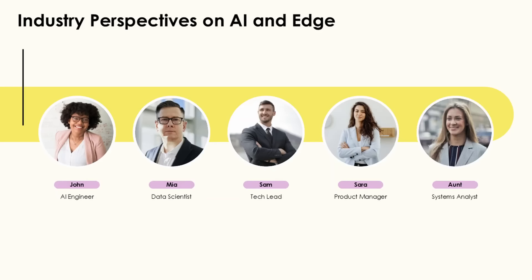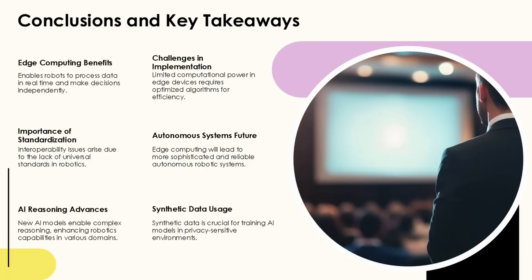System integration: ensuring seamless communication between edge devices, robots, and existing IT infrastructure remains a complex challenge. Standardization: the lack of universal standards for edge computing and robotics complicates interoperability across platforms and vendors.